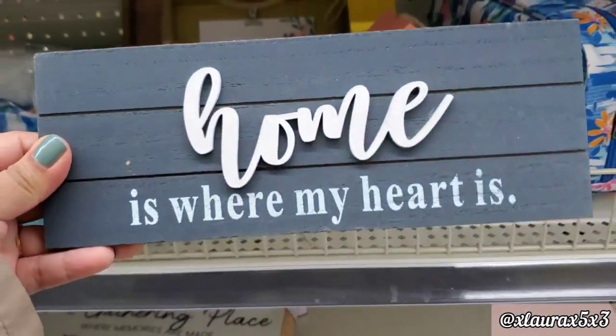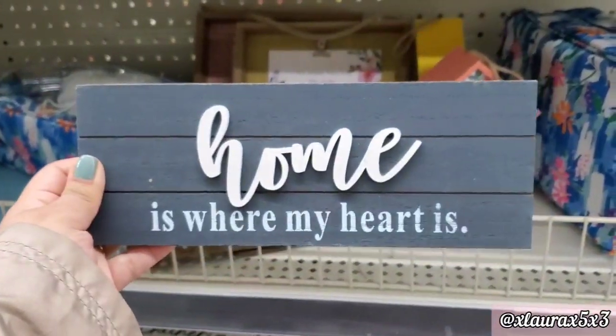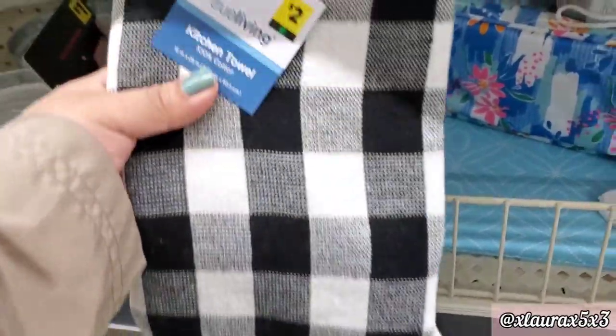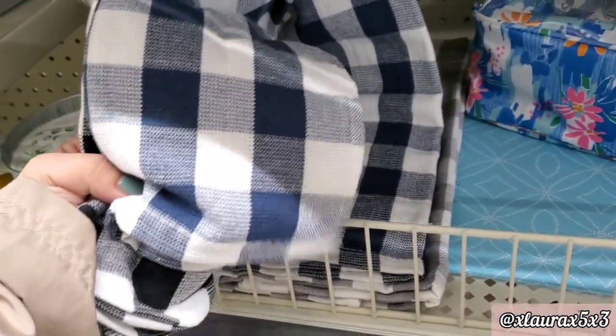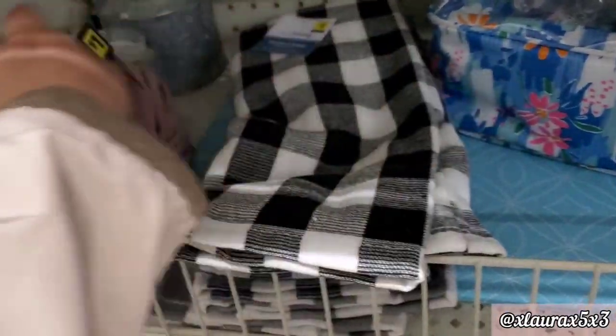These are part of the collection with the dangling signs that I showed you in my last video. They also have these kitchen towels for $2 — they have black and white, a navy blue and white, and gray.